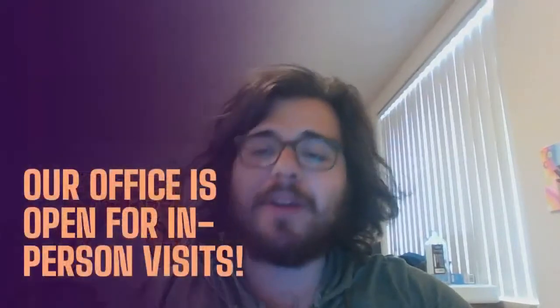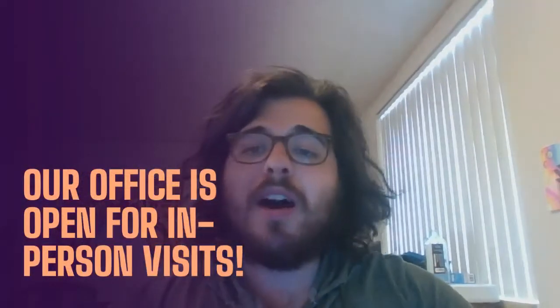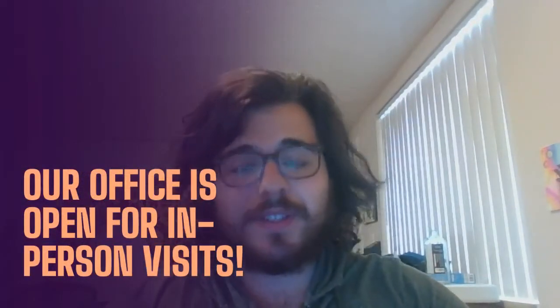Hello everyone, I'm Max, a CU Denver Student Ambassador, here with a quick notice. The CU Denver Admissions Office is open for in-person visits now.